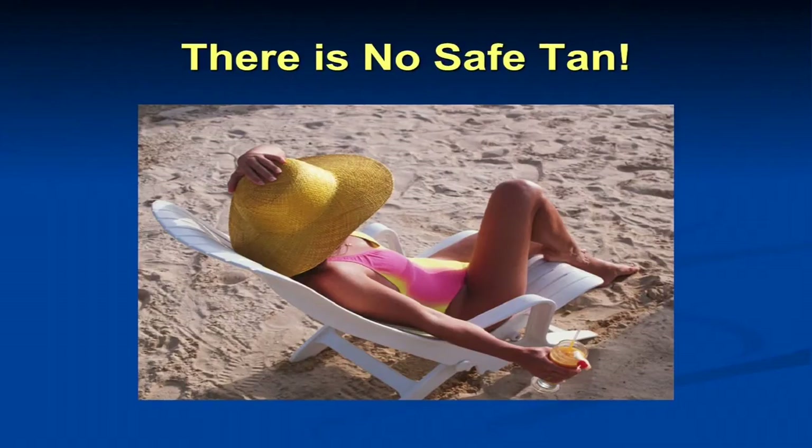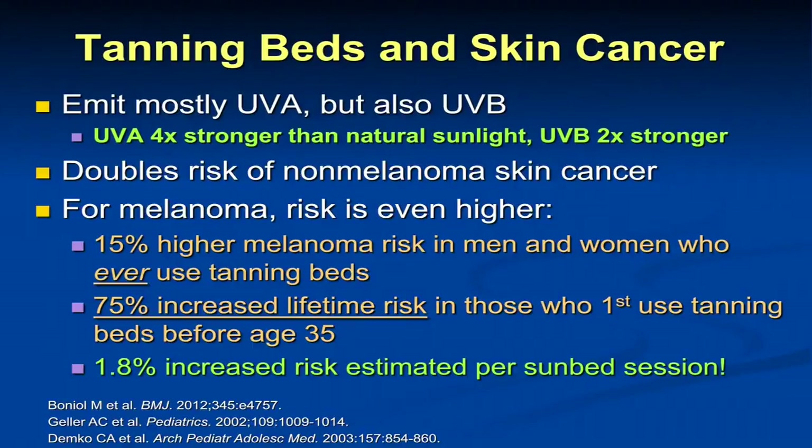What I want to emphasize is that there's really no safe tan by artificial or natural ultraviolet light. Regarding tanning beds: the UVA is four times stronger than natural sunlight; UVB two times stronger — compared to midday sun in Washington, D.C. in the summer. A lot of us will tell patients that a half an hour in a tanning bed is equivalent to about a day of baking at the beach. We really have to emphasize this in younger individuals.